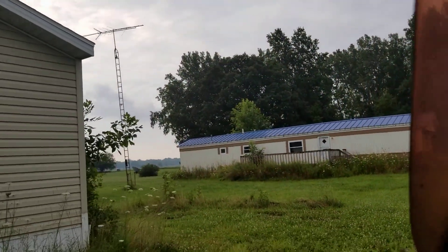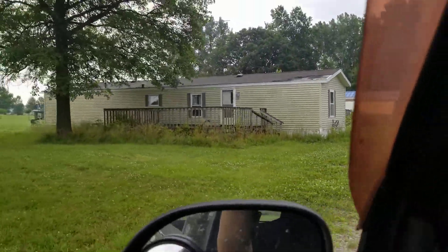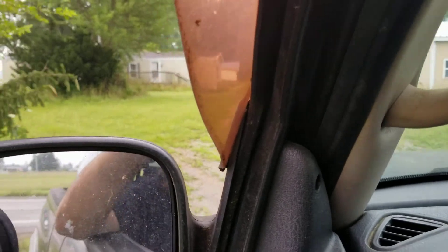Look at the deck on that one. We are just out of town but right by the grocery store — see how close we are. Let me go down here to the next one.